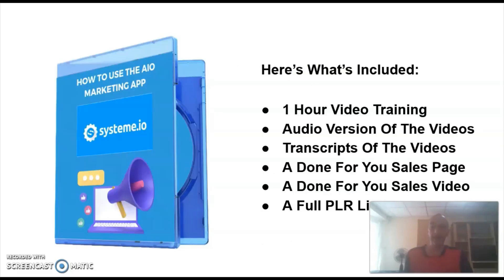Everything you need to sell this course is included. You'll get the videos, an audio version, the transcripts, and a done-for-you sales funnel with a professionally made video sales letter. And you'll get it all for just under 10 bucks.